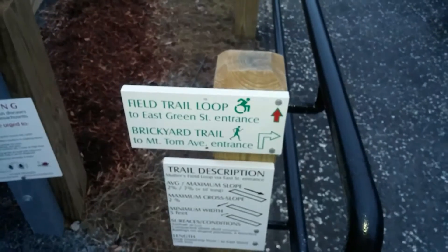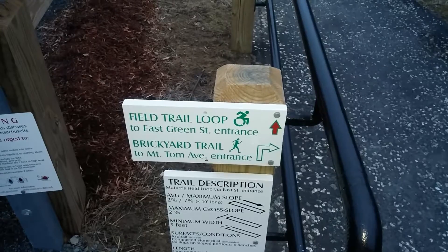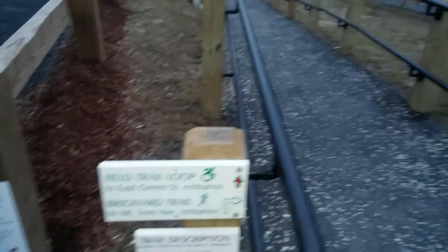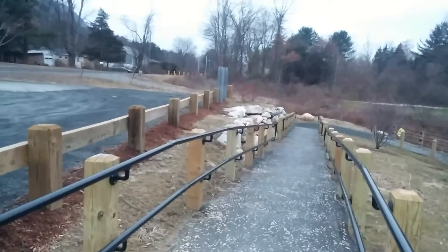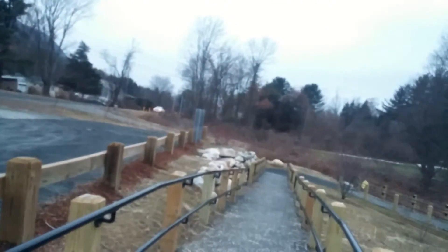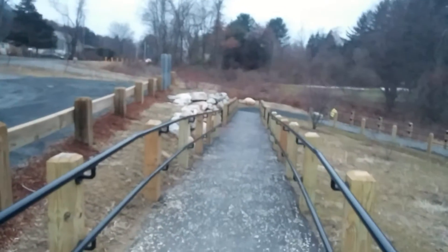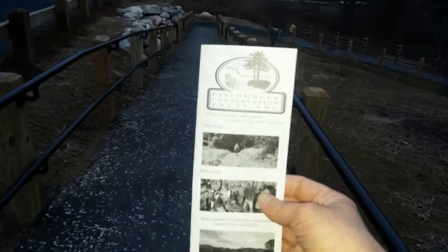The field trail loop — that's the East Green Street entrance. The Brickyard Trail to Mount Tom Avenue entrance. You just get a map.